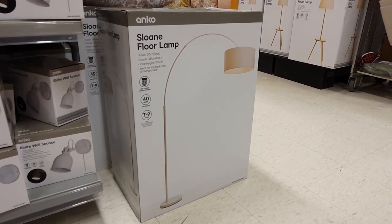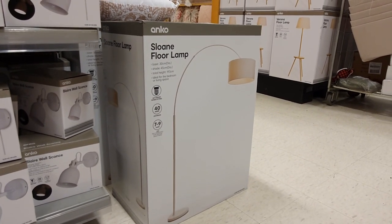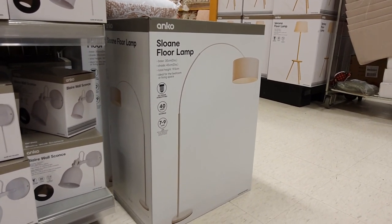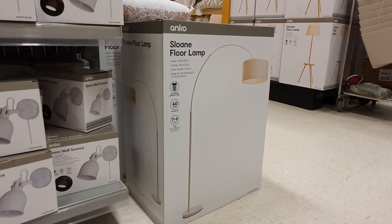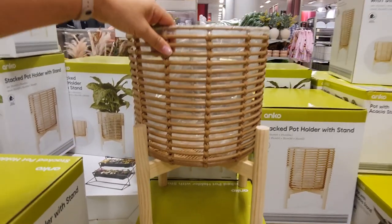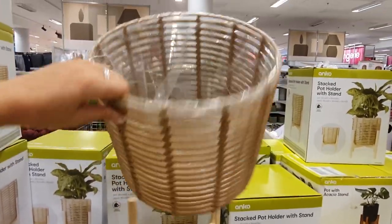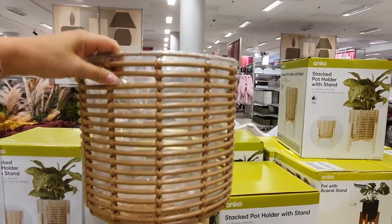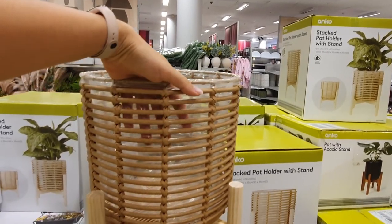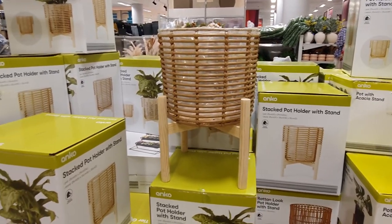I also really love this Sloan floor lamp — I love the classic shape with the big arch and the overhang. It's a great lamp for functional lighting above a reading chair or seating area and it just looks super classy and understated. This stacked pot holder with the stand is quite a nice piece, though I don't love the plastic lining inside — it looks a little scraggly. Overall the design is okay but they probably could have done a better job on the lining.